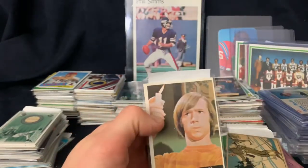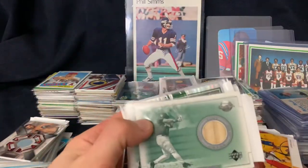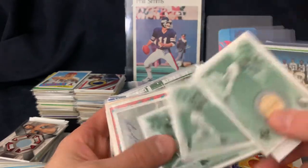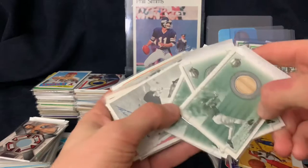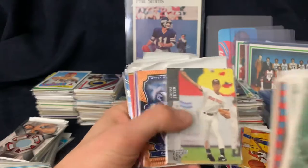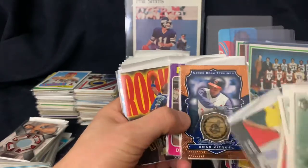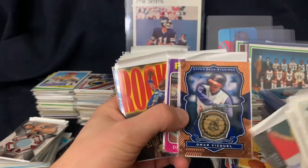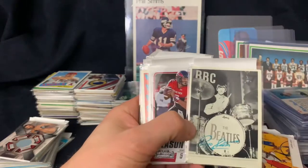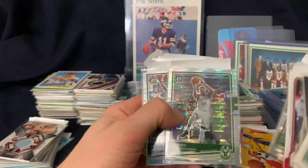Maddux rookie and a Monkees card from 1967 Donruss. We got some Tony Gwynn game-used bats, some WWF. I just try to get game-used stuff when you can find it cheap enough. Omar Vizcaino - he's going to be in the Hall of Fame someday. Zion rookies, Beatles cards, 1964 Topps, wrestling sticker 1987.